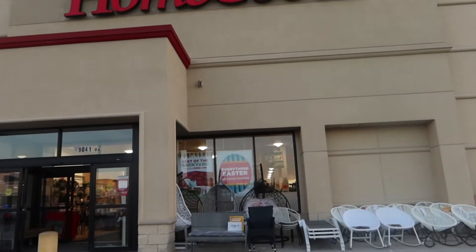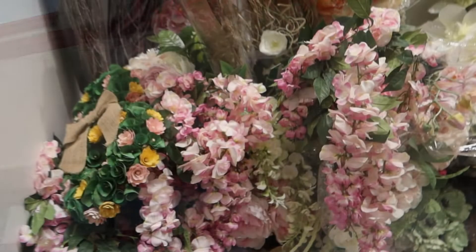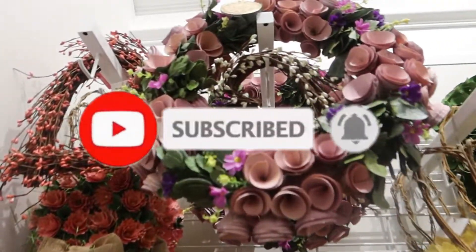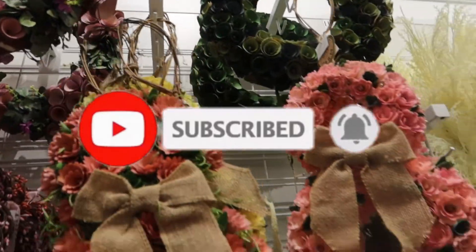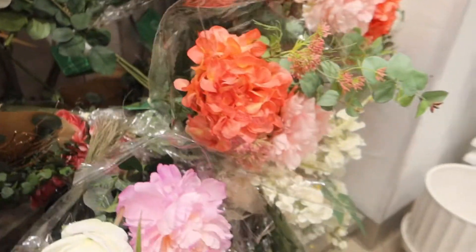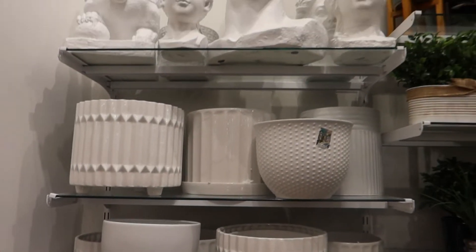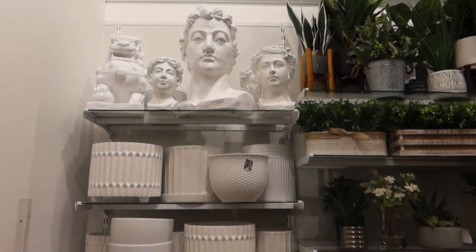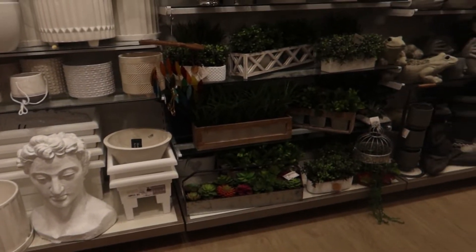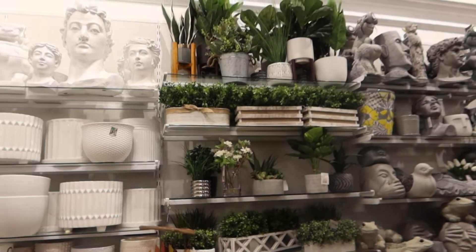In home goods we go. I hope they have some good stuff in here. Today's perfect. Here we go with some spring florals — beautiful spring florals. This is definitely different than the last time I was in here. The last time there was a little more glam stuff going on; now it's a lot of greenery and florals.